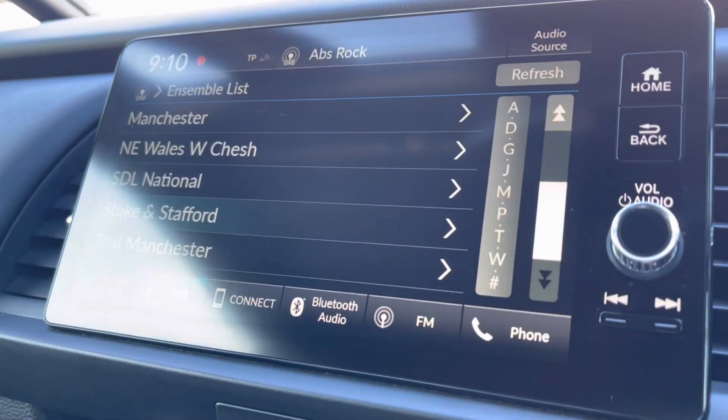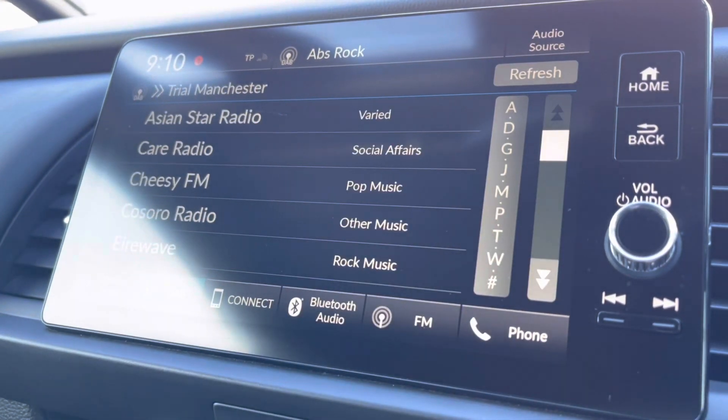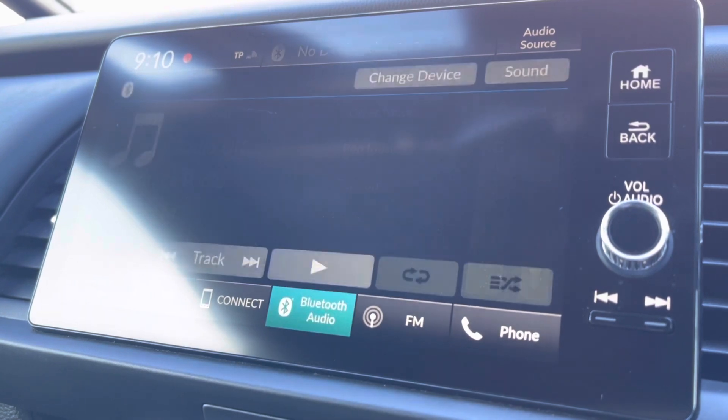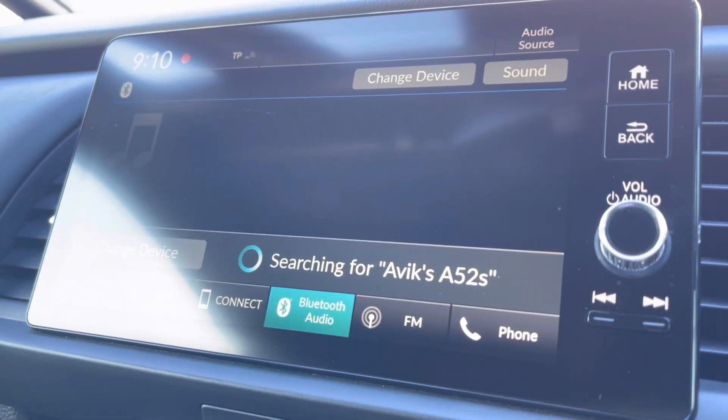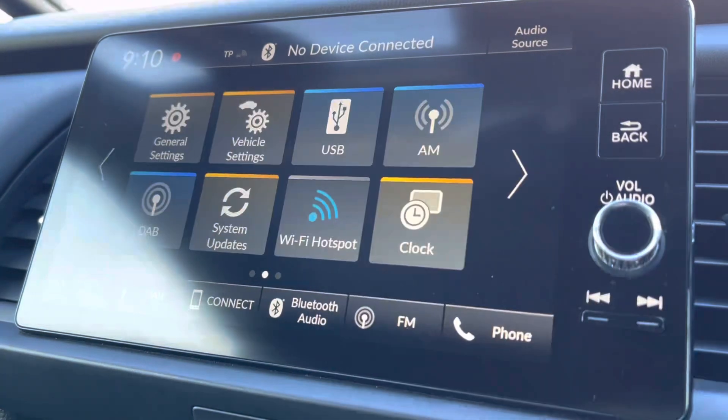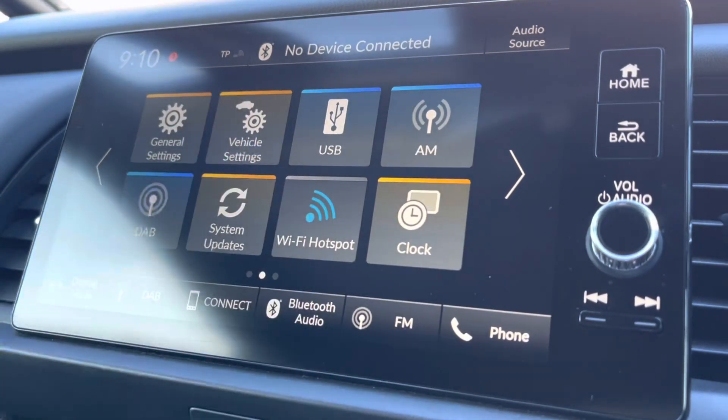Moving across into the central touch display screen, you have plenty of radio stations to listen to — it works off DAB and FM. You also have a Bluetooth option if you wish to listen to your own preferred audio, and this will also allow you to make hands-free safe phone calls.